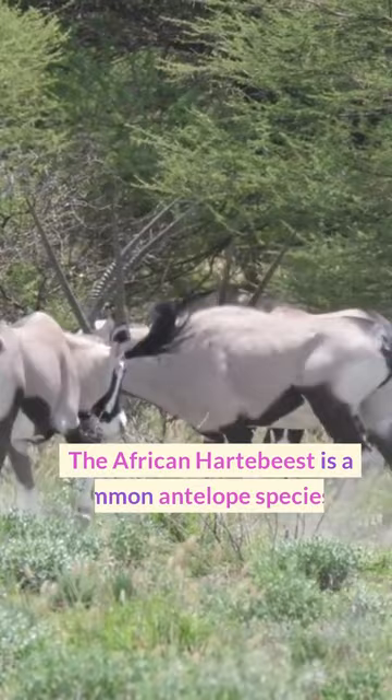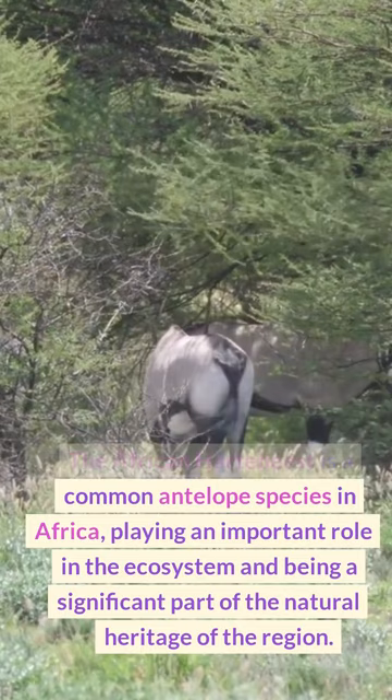The African hartebeest is a common antelope species in Africa, playing an important role in the ecosystem and being a significant part of the natural heritage of the region.